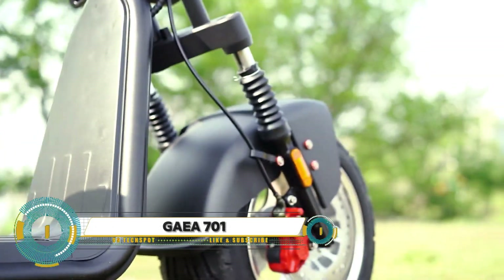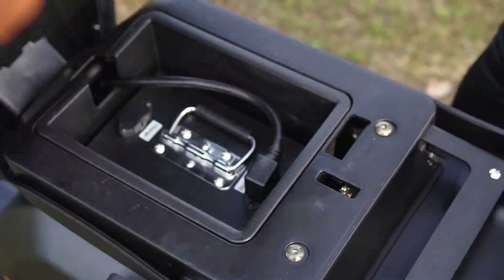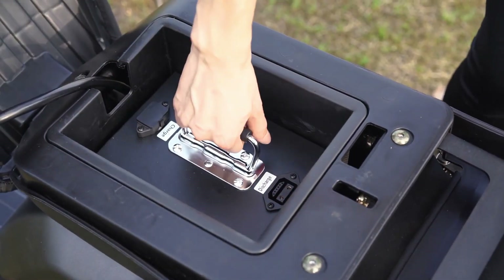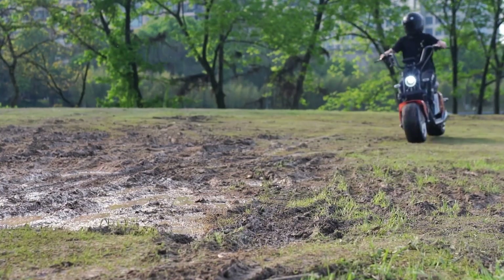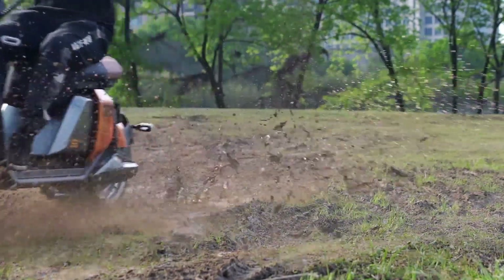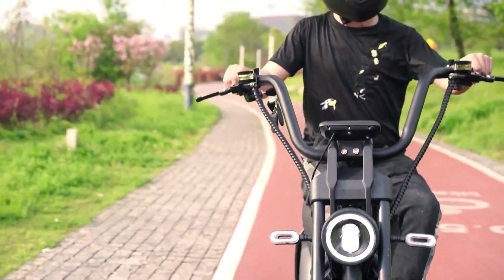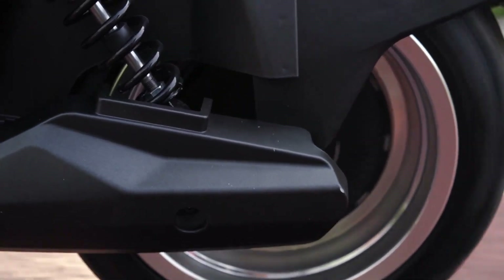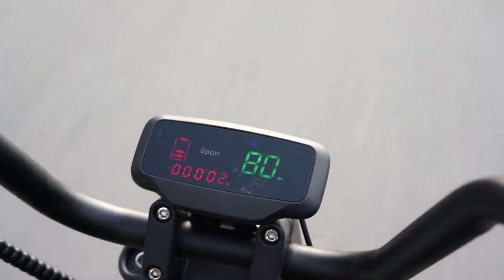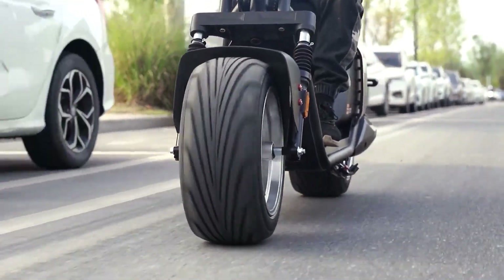The GS City Coco 701 scooter — a powerful and feature-packed ride. With a 3,000-watt motor and 60V 30Ah lithium battery, this scooter reaches speeds up to 45 km/h and covers 60 to 80 kilometers on a single charge. Equipped with a suspension front fork, rear hydraulic brake, and under-seat rear suspension for a smooth ride, it also features an LCD display, headlight, brake light, and turning lights for safety. Its removable battery and 6-to-8-hour charging time make it convenient for daily commuting.